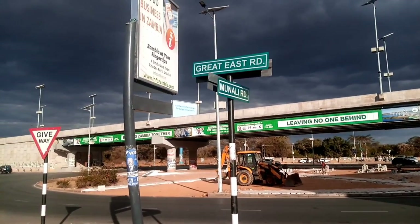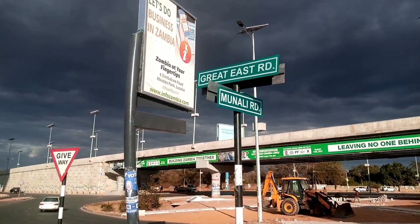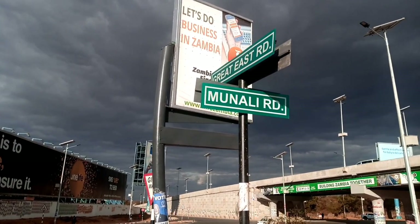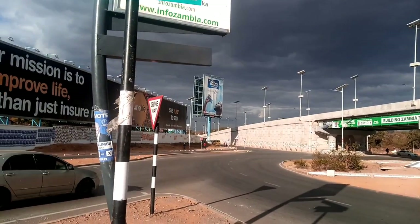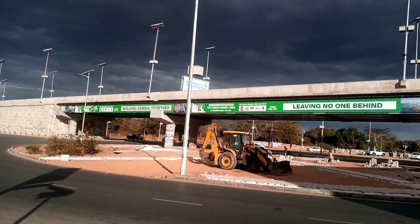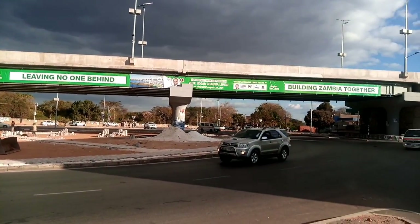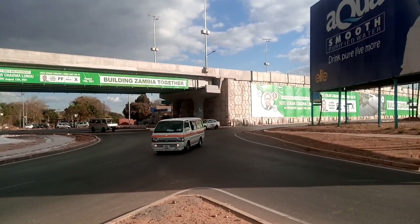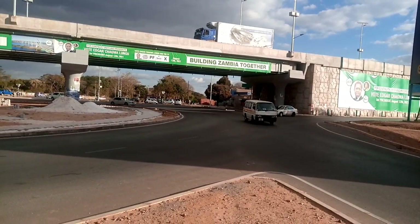Before we jump in the car, I just want to take you around for a little bit — just a little bit about the Munali flyover bridge where I'll be starting from and the traffic flow on the weekend. This is Munali road with some massive billboards. This is the bridge coming from the Charleston area, and where the road is going is towards town.